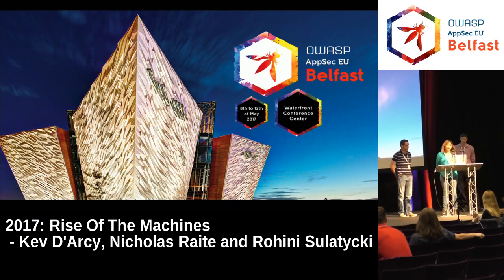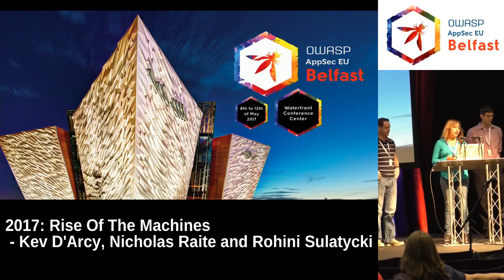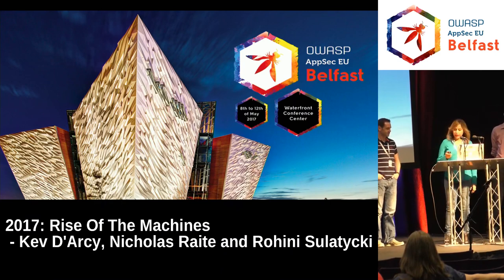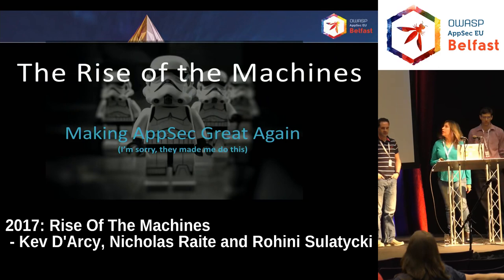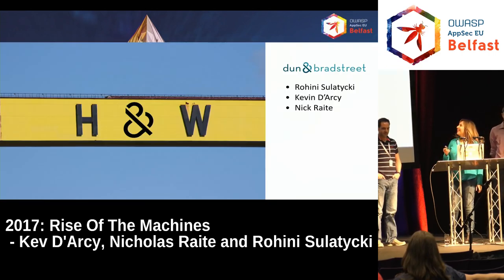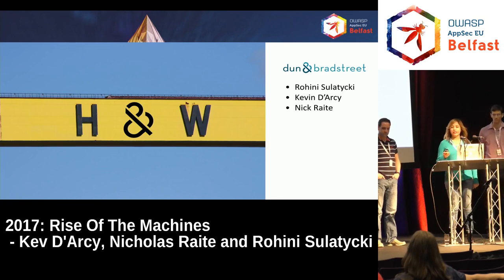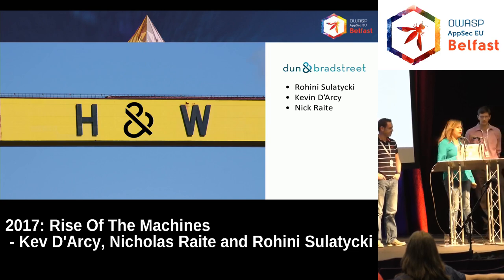Welcome to our talk on Rise of the Machines. This is our adventures in creating an automation framework in our organization — making apps great again. My name is Rohini Solataki. I lead the assessment team at Dun & Bradstreet, and our team encompasses both AppSec — application security — and network security. We've also got Kevin Darcy and Nick Raitt on my team.